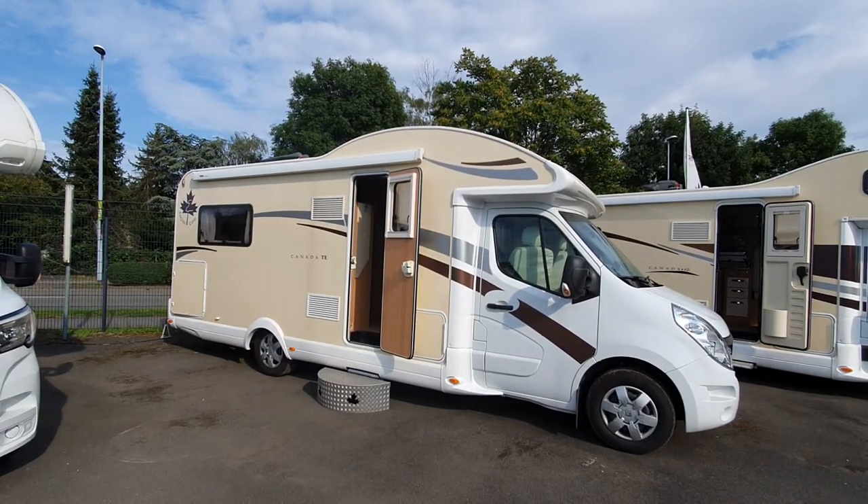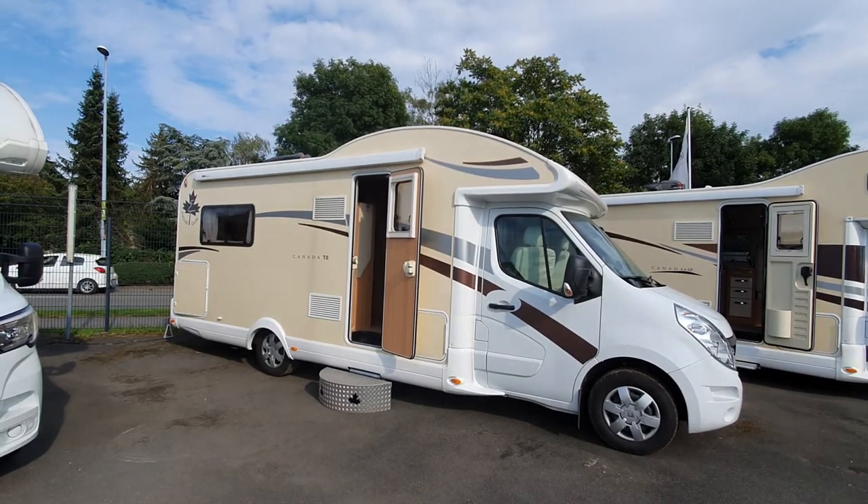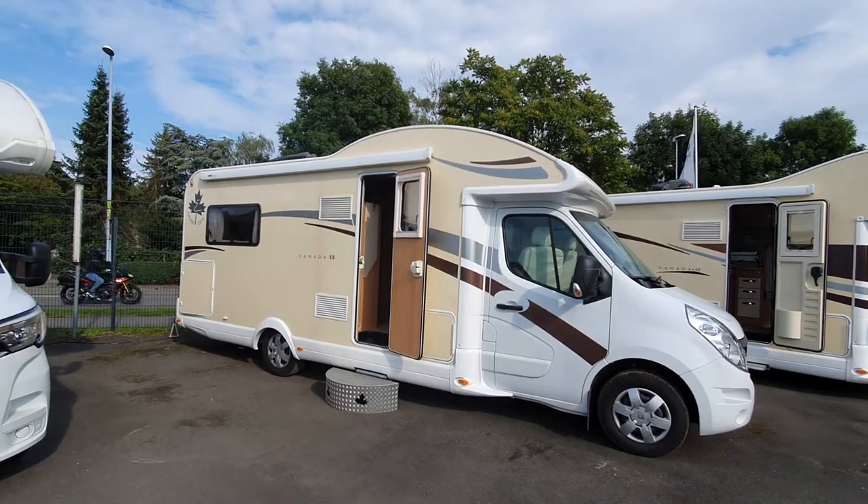This one is a used one. It's a 2017 model, and I'm always telling people to buy used vans.